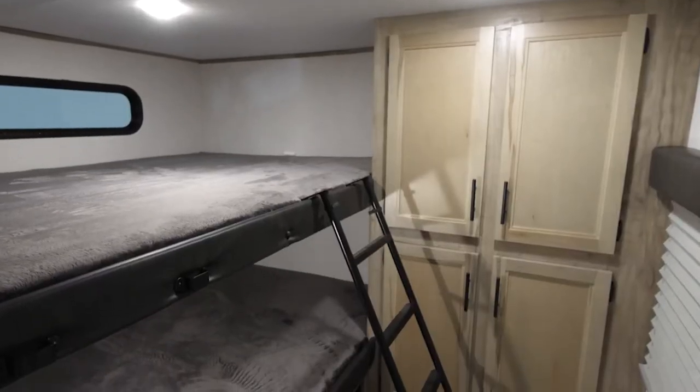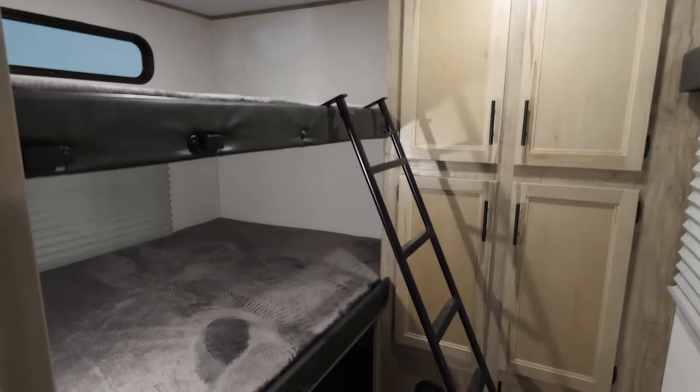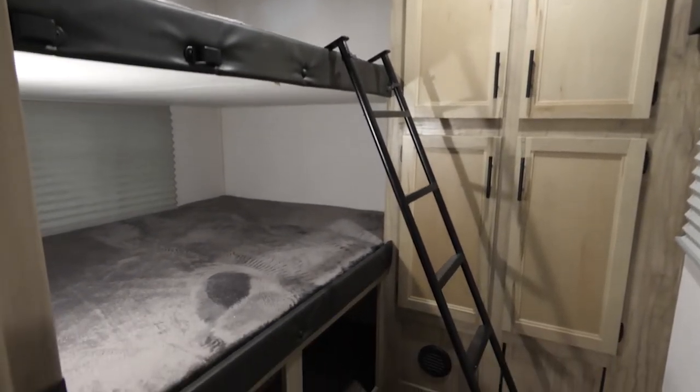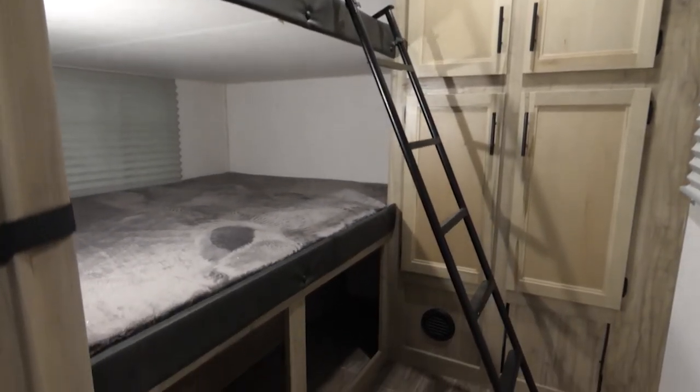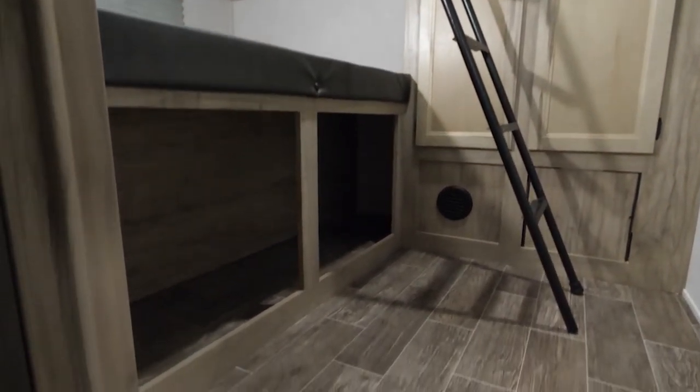The first thing you'll notice about the 30RDB is the massively different bunk room. These oversized bunk beds are something you typically will only find in a big fifth wheel. You're going to be able to fit two full-size adults on each bunk, conveniently allowing for sleeping. You'll see massive storage next to it, allowing you to take everything with you as well.